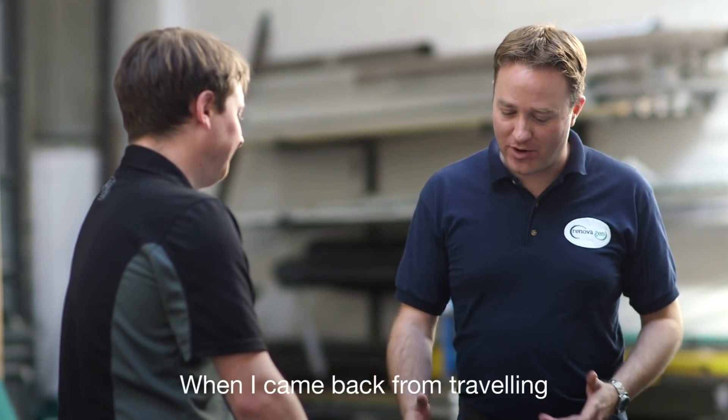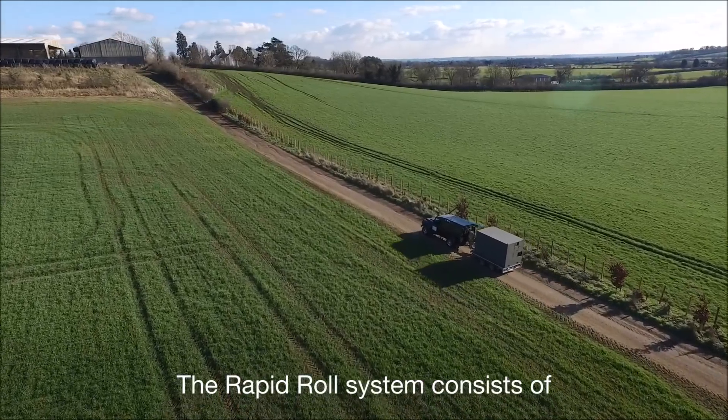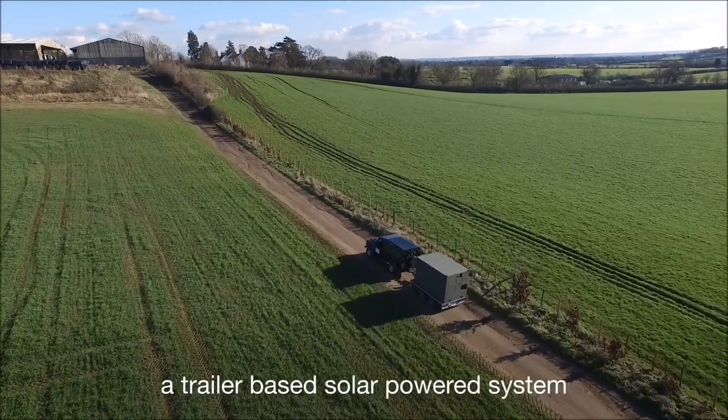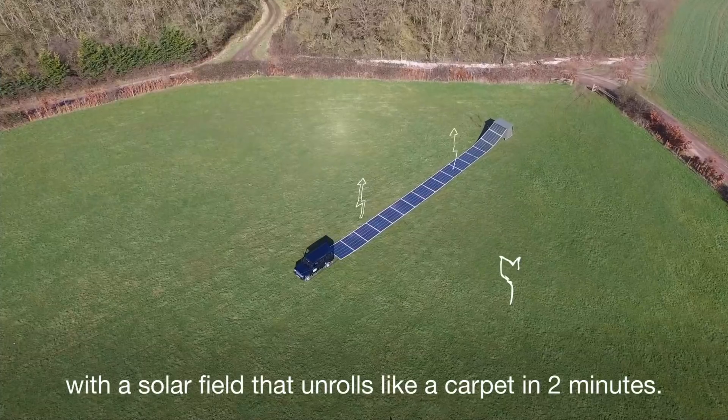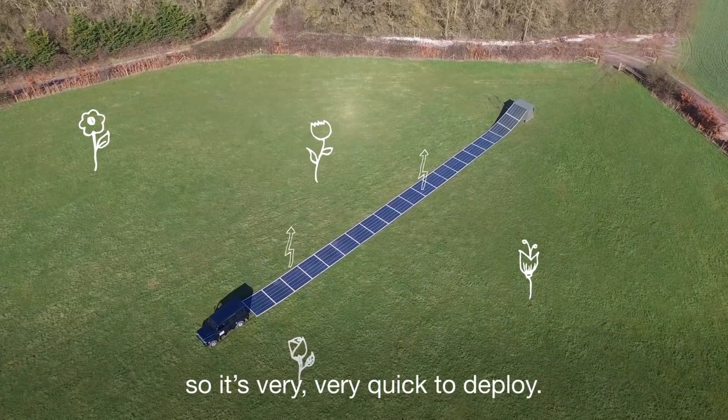When I came back from traveling I started the business to develop the solution. The Rapid Roll system consists of a trailer-based solar power system with a solar field that unrolls like a carpet in two minutes, so it's very quick to deploy.